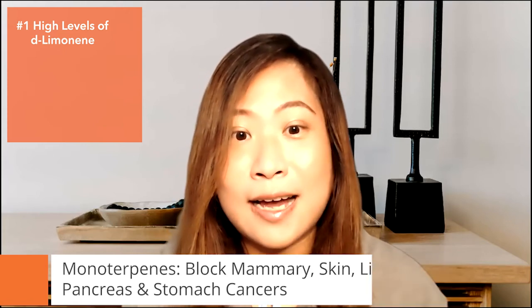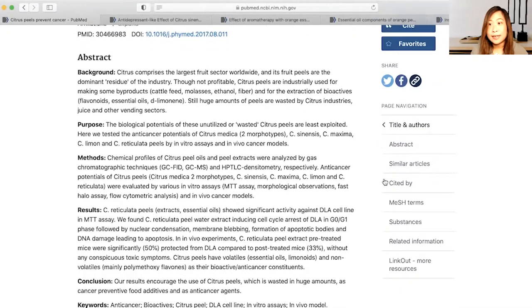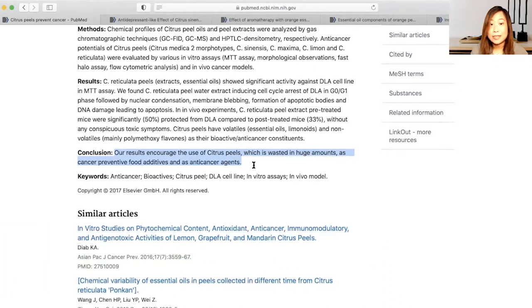Now let's take a look at this study. It actually says that citrus peels prevent cancer. The conclusion says that our results encourage the use of citrus peels — which are wasted in huge amounts — as cancer preventive food additives and as anti-cancer agents.